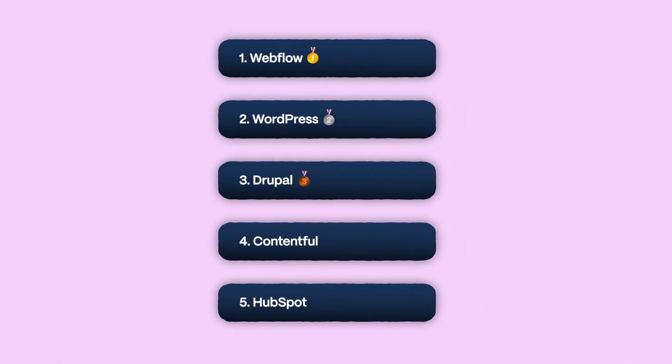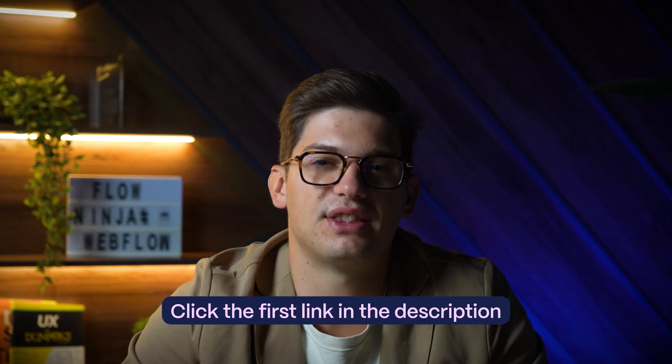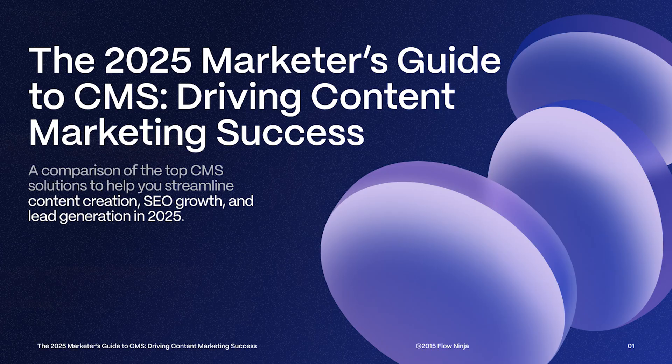So those are the top 5 CMS solutions marketers should definitely keep an eye on. Now I want to hear from you — do you agree with our ranking? Drop a comment below the video. If you want an even more in-depth analysis of these 5, plus an additional 14 CMS solutions, click the first link in the description and download our 2025 Marketers Guide to CMS for free. Thanks for watching and we'll see you in the next video.